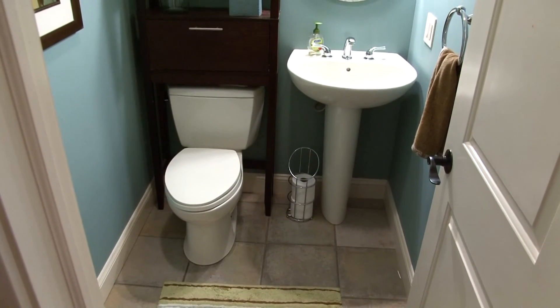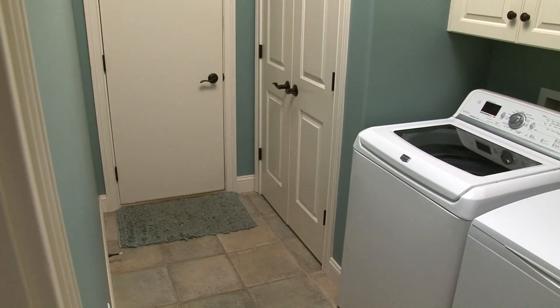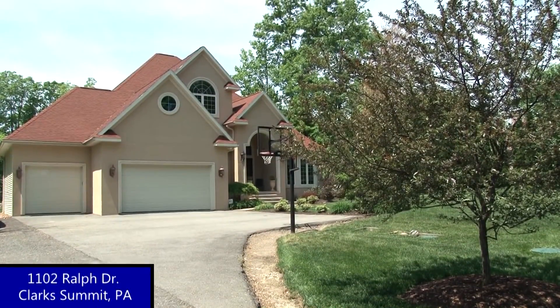A half bath with pedestal sink and tile floors, and a laundry mudroom with cabinets and utility sink complete the first floor of this luxurious home.